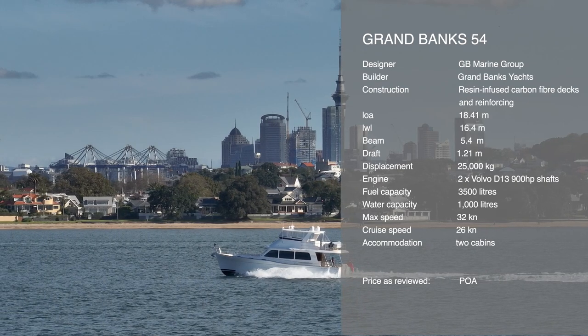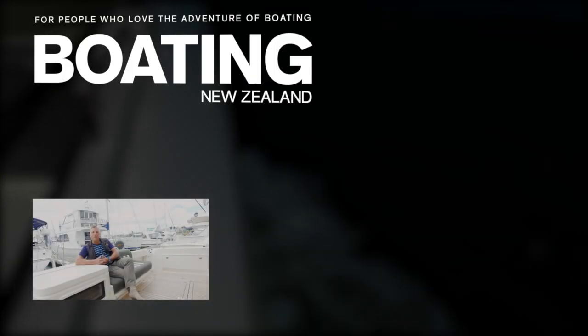The Grand Banks 54 — where the sea can be run. This is John Ecclesean from Boating New Zealand.